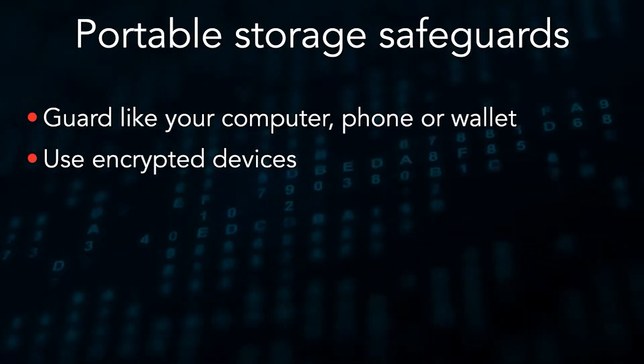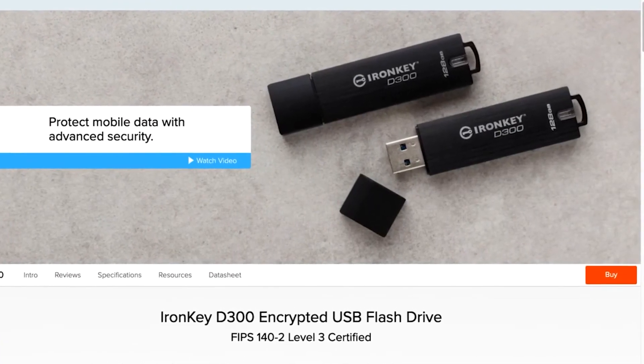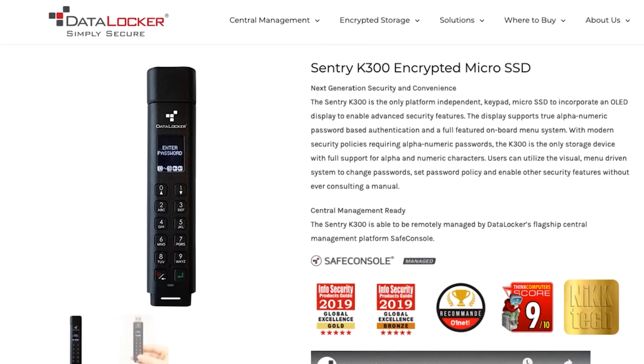You can get encrypted devices to prevent someone from accessing the files without an encryption key. There are even devices with password protection and a keypad built into them, which can make it more convenient or practical if you're using the device to share sensitive files with your clients.